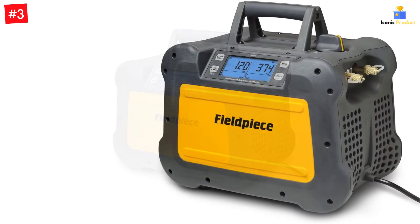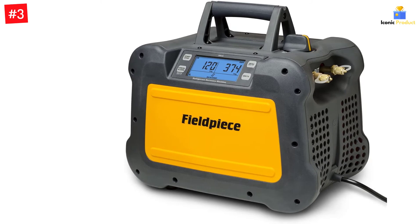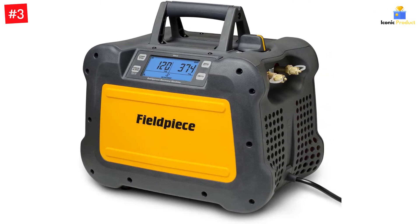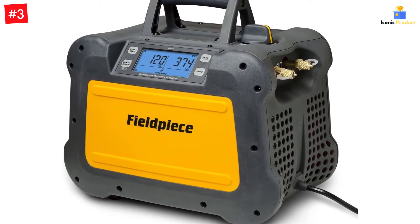Furthermore, it features a dual-cylinder compressor that is completely water-resistant and can withstand even heavy rains. This easy-to-use tool comes with a sophisticated display that gives accurate readings. It weighs 22 pounds, so you don't have to put much effort into carrying it around.